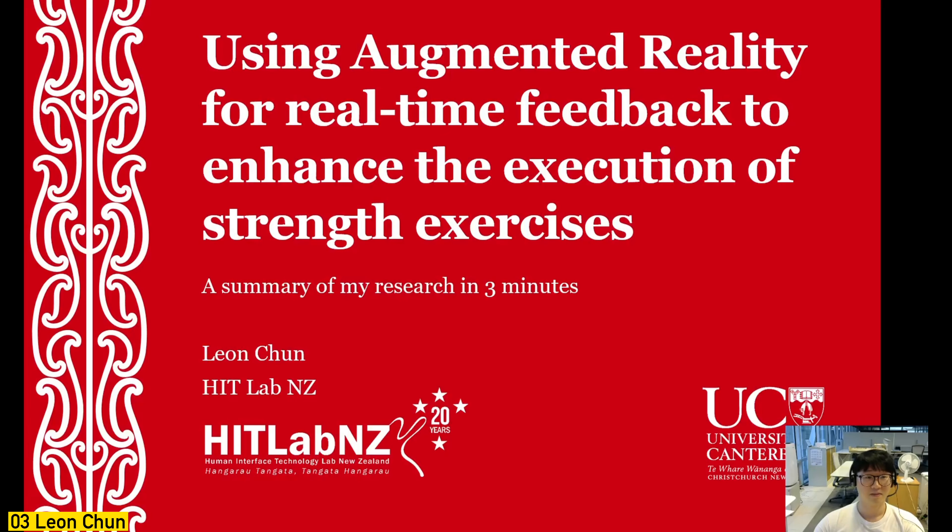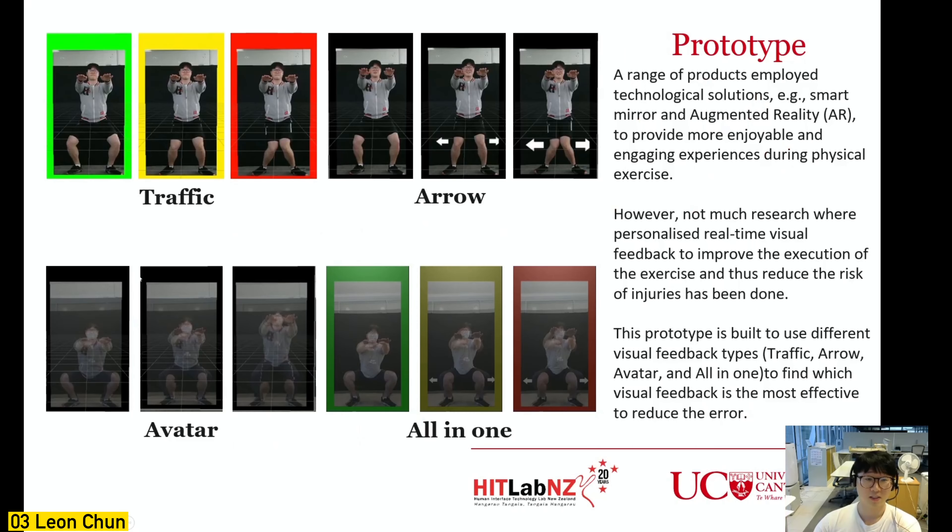Hi, my name is Leon and I am a master's student at HitLab. My research is about using augmented reality for real-time feedback to enhance the execution of strength training. The problem is that risk of serious injury and lack of engagement are important factors causing people to do less exercise. Using AR technology can provide a more enjoyable and engaging experience.